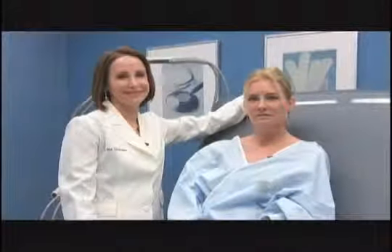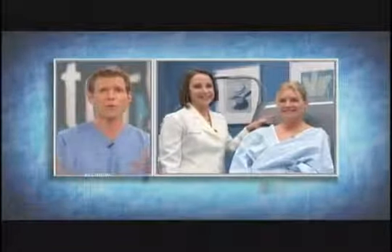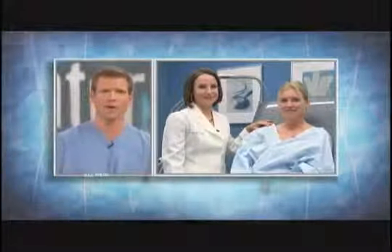Welcome back. Want to avoid a wintertime beauty meltdown? We have all of your most embarrassing cold weather problems covered. We have Jeanette back in our procedure room with dermatologist Dr. Ava Shamban. Jeanette, you have a common winter beauty complaint — what's been going on?